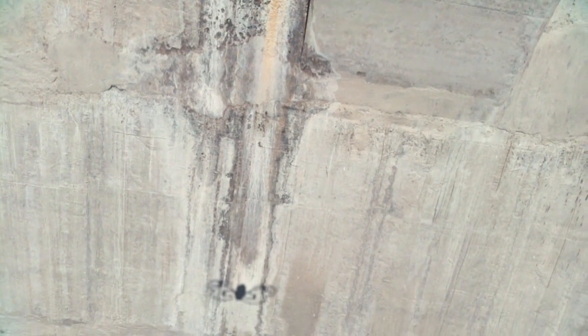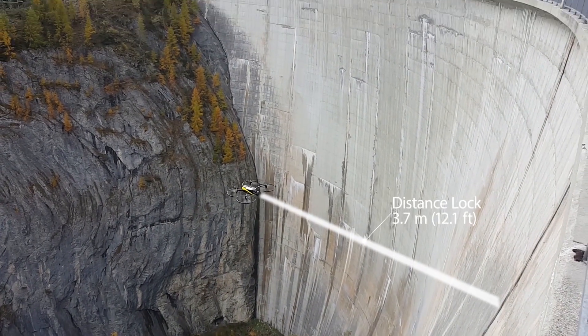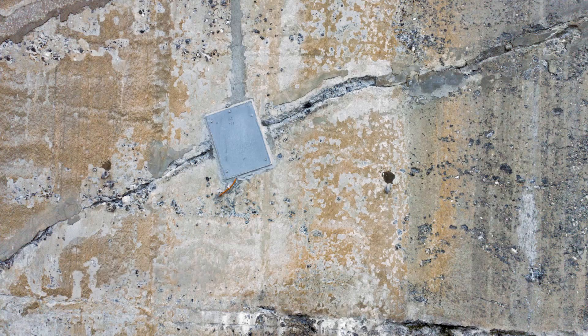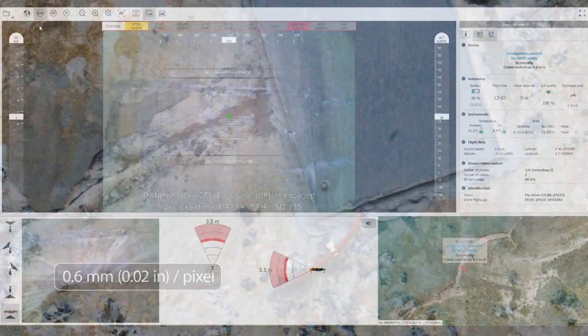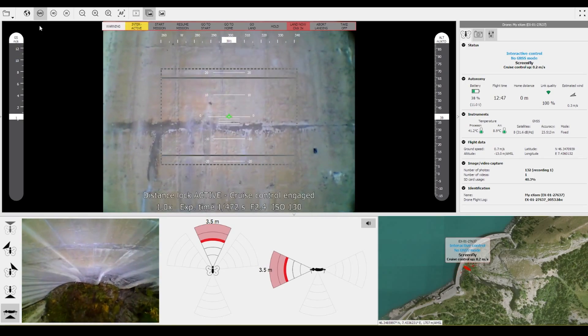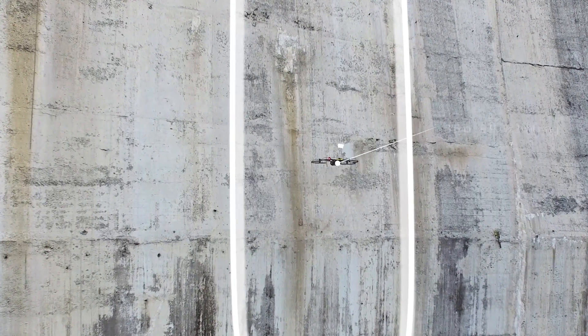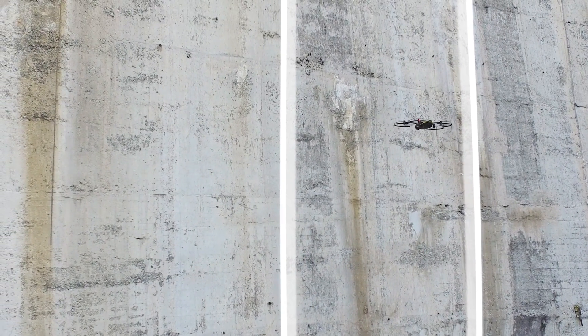The features that made this project possible are the distance lock, here set up at 3.7 meters, giving us a resolution of 0.6 mm per pixel. To ensure the overlap, we use the auto-trigger and also the cruise control set up at 0.2 meters per second, so the operator just has to keep the drone in the flight line.